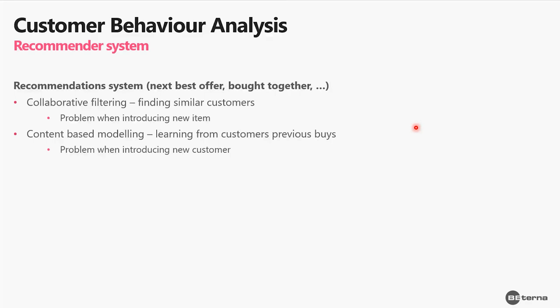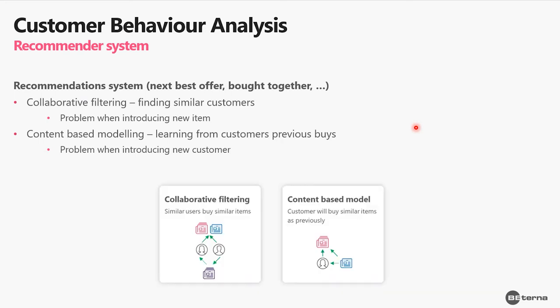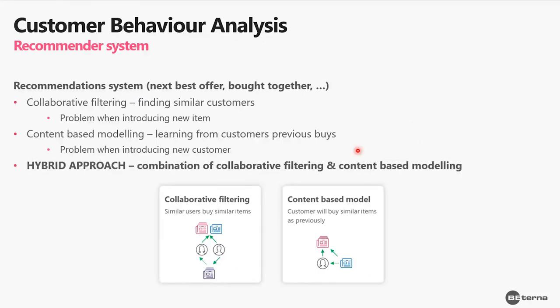Content-based modeling also has one problem — the cold start problem when introducing a new customer — because we have no history of previous purchases from that customer. Since both approaches have downsides, we decided to combine them into a hybrid approach. We combined collaborative filtering and content-based modeling to deal with these problems and deliver an even better solution for our client.